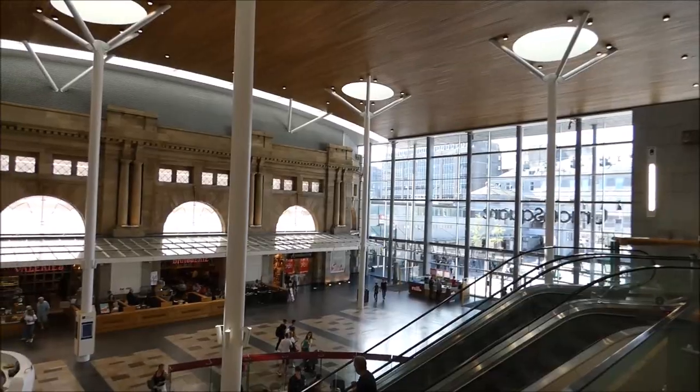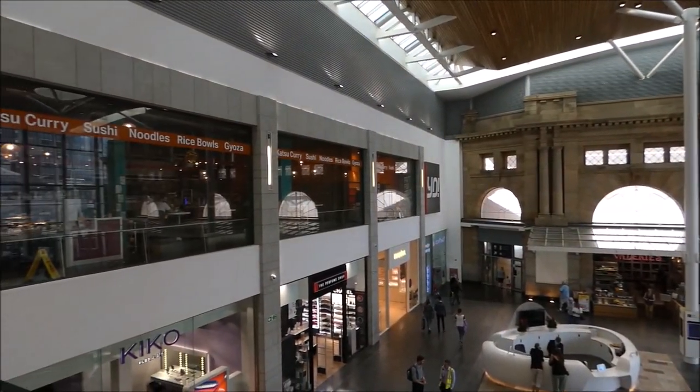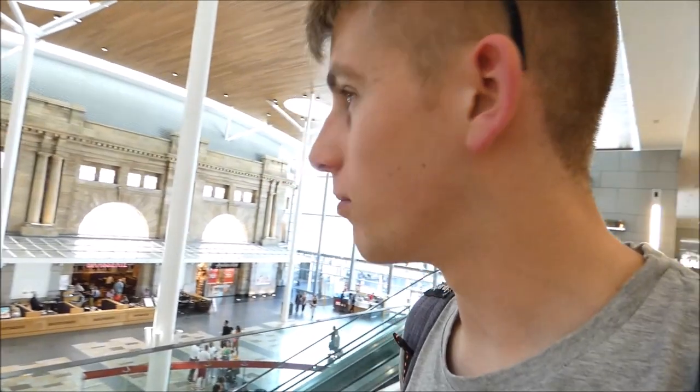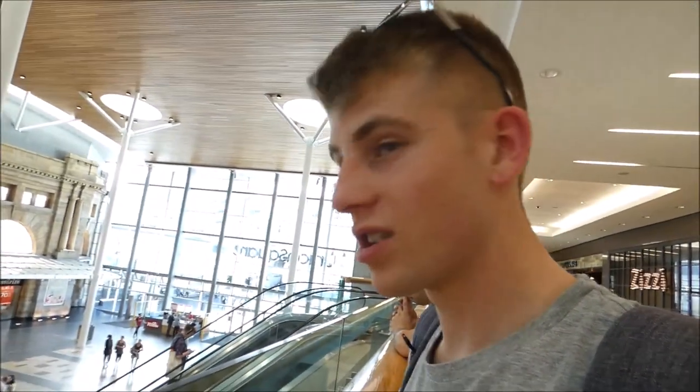So we've arrived in Aberdeen, and we've got about an hour or so here before continuing on to Inverness. There's a lot of wind — apologies for that. We're just going to move around the town — slash city, whatever it is — and see what we find. I'm in Aberdeen Station, or the shopping centre next to Aberdeen Station. It's a really nice one — looks like it's recently been refurbished. It just looks amazing, really spacious and modern, while keeping some of the old brickwork. Yeah, it's a really nice station.